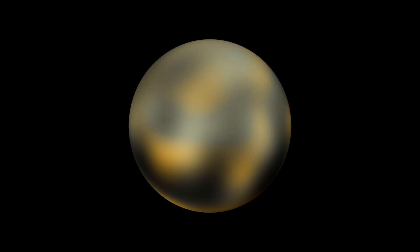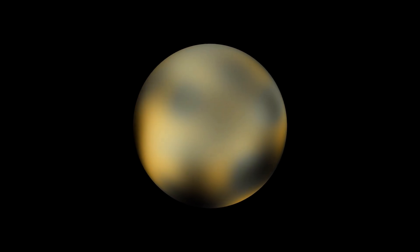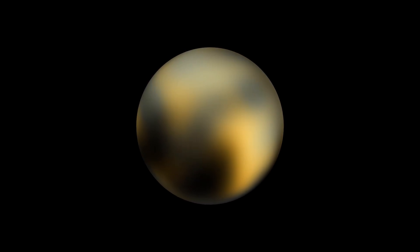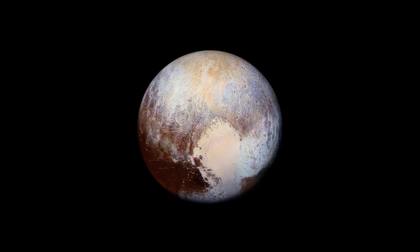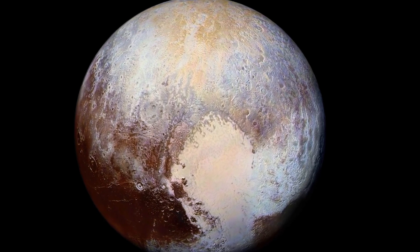Over the years, Hubble's sharp vision has allowed some features to be seen on Pluto. These span several hundred kilometers, and the planet's polar regions, as well as some large bright spots, are visible. These remain the most detailed maps of Pluto until the New Horizons flyby.